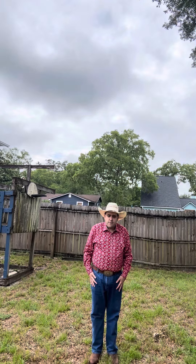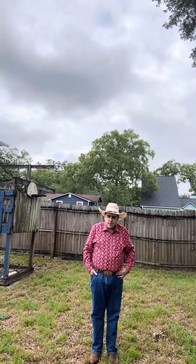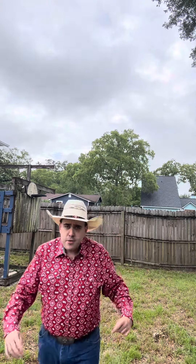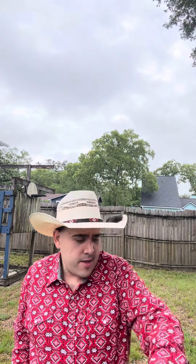Howdy everybody, Tumbleweed Tommy here doing some western outfits that are perfect to wear on the 4th of July. On this outfit we have a beautiful red and white paisley pearl snap shirt from Rodeo Clothing. I love the bright red and white paisley design on this shirt — this is definitely the perfect western shirt for that all-American 4th of July celebration.